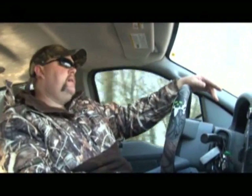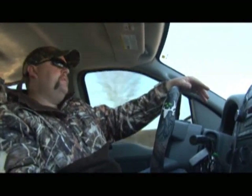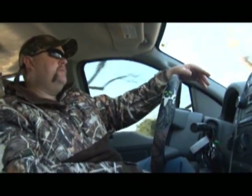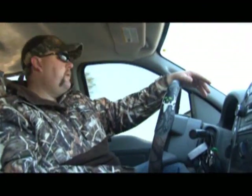I know you don't like to hear me talk a whole lot, but I think that was a point well made about predator trapping. It is a vital, important part of your management of your land. So let's go check some traps.